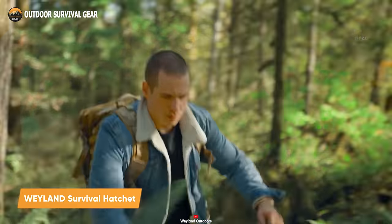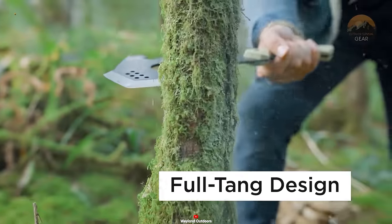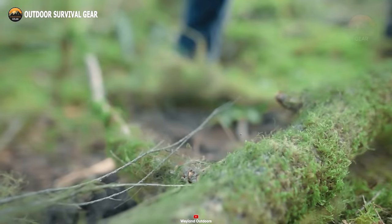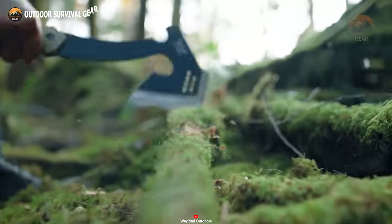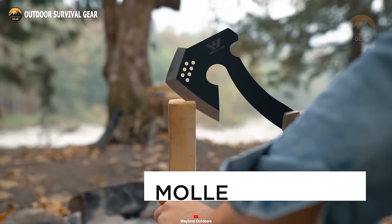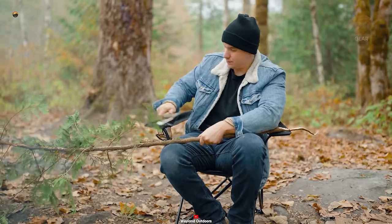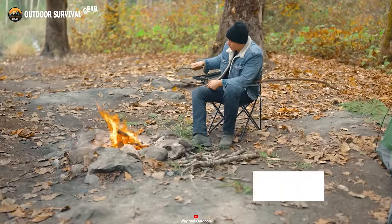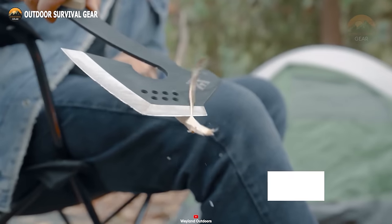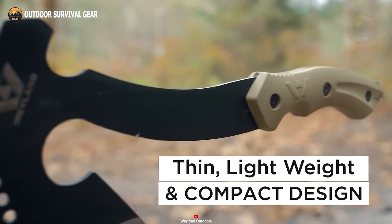Whether you're camping in the jungle or facing a zombie apocalypse, the Weyland Survival Hatchet has got you covered. Crafted from high-quality steel, this hatchet is poised to tackle any challenge, whether your task is chopping firewood, constructing a shelter, or warding off predators. Compact and ready, it easily attaches to backpacks or bug-out bags, making it a convenient companion for hiking, backpacking, or camping. Its versatility thanks to multiple cutting edges excels as a kindling splitter, making splitting logs, carving wood, and setting up a shelter effortless.